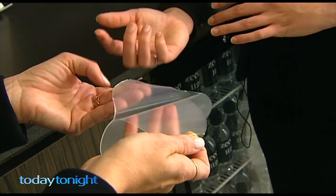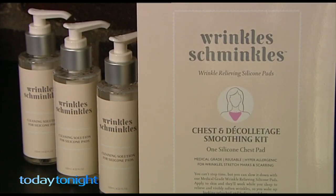While similar patches have been imported from overseas, these are the first to be Aussie made. There are many clinical studies which prove that silicone creates hydration and moisture and can regulate collagen levels, and they're using that same science to treat wrinkles.